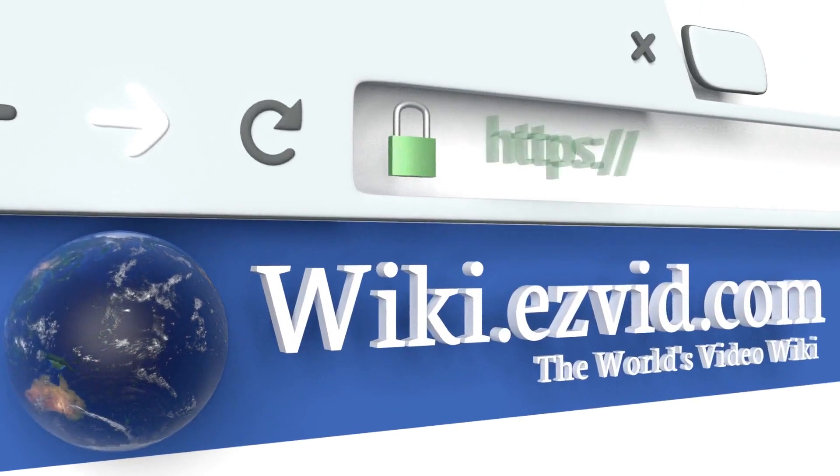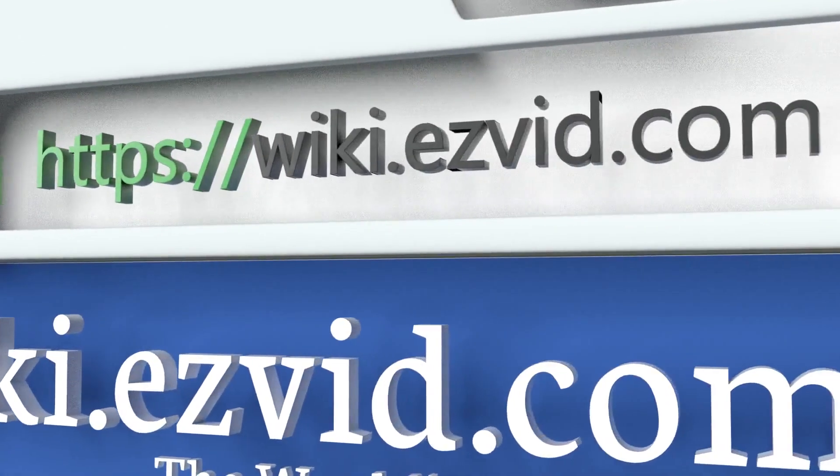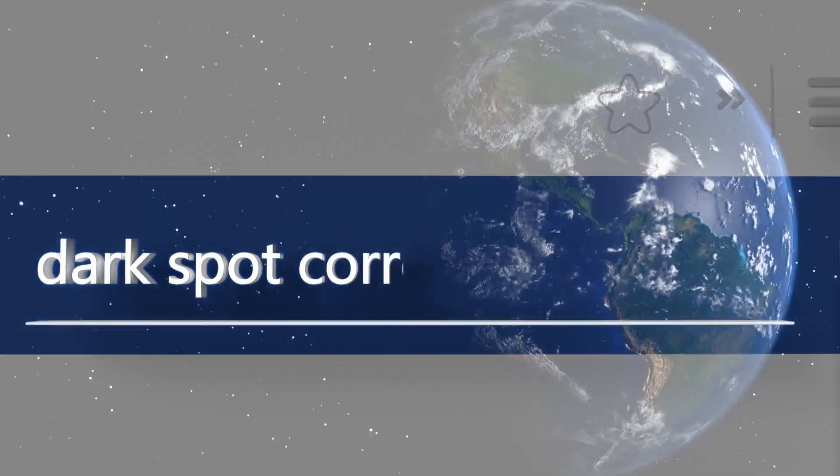To see all of our choices, go to wiki.easyvid.com and search for dark spot correctors, or click beneath this video.